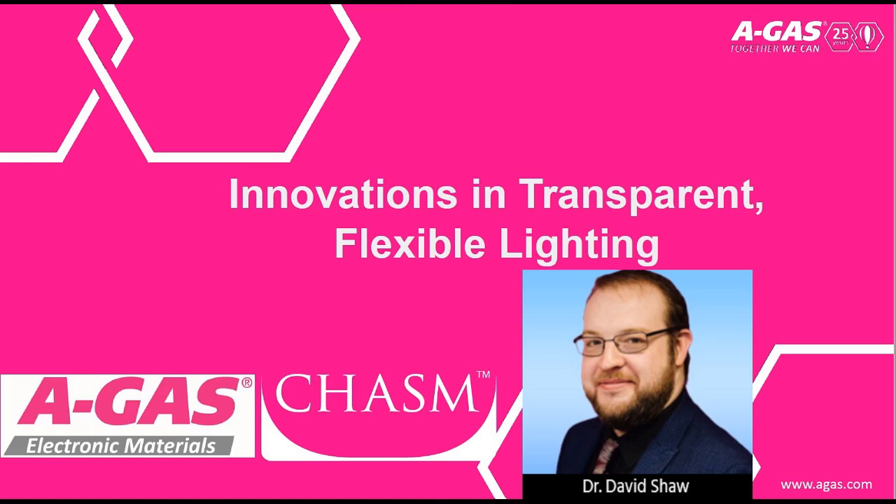Our next speaker is Dr. David Shaw from Agas Electronic Materials. It's great to welcome David back for a second presentation in the ICT webinar series. Dr. Shaw is the business manager for Agas's semiconductor division, which also encompasses printed electronic materials. His knowledge and research background ranges from semiconductors and lithography to printed electronics and electrochemistry. He'll be talking about transparent flexible lighting in his presentation entitled 'Innovations in Transparent Flexible Lighting.'